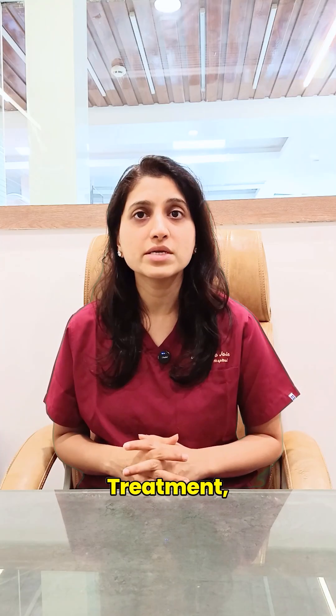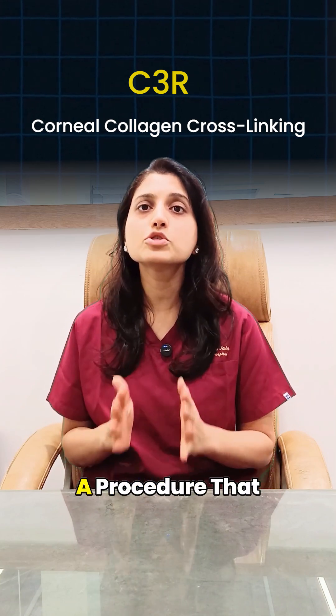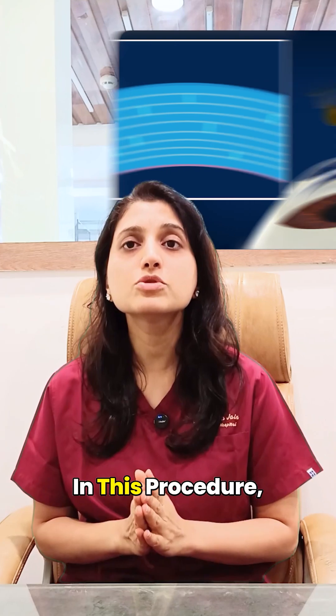Now comes its treatment. Scythia surgery, also known as corneal collagen cross-linking, is a procedure that strengthens the cornea and stops keratoconus from progressing further.